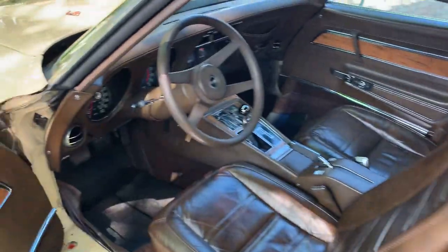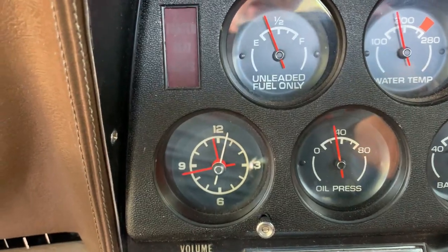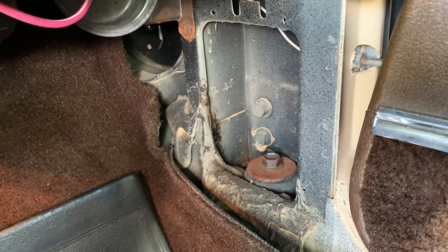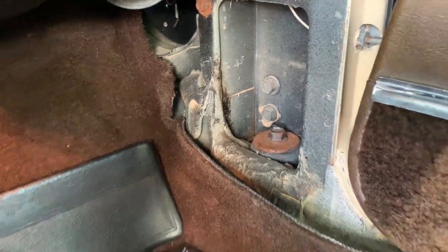Everything works. He replaced the clock with a quartz clock so even that is now working. And as you can see, the passenger side is like new — just a tiny bit of surface rust, but that is it.